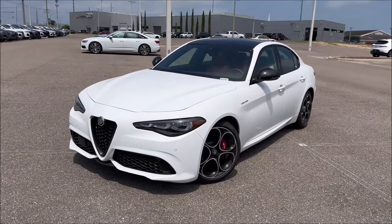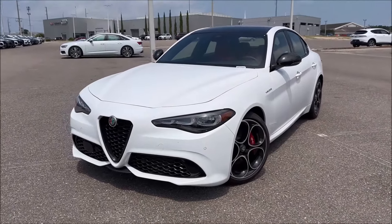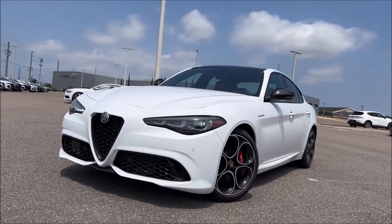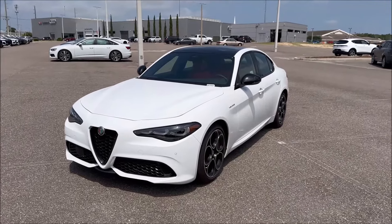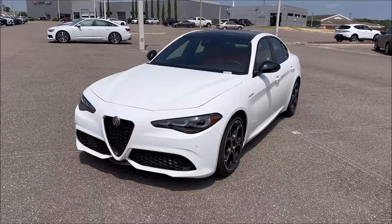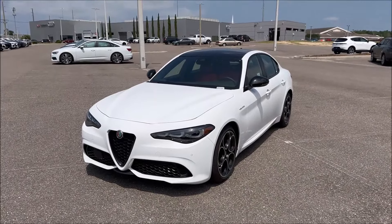Big shout out to Alfa Romeo Lakeland here in Florida for letting me take a spin around this Veloce Giulia. If you guys are looking to get this car, make sure you check the link in the description for their website and phone number. So here it is in Alfa White — the most affordable paint for the 2024 model year, the only paint that comes at no cost. Already a win. But with this model, we're going to have a couple of things that give it that Stormtrooper spec on the outside but get it really bloody on the interior.